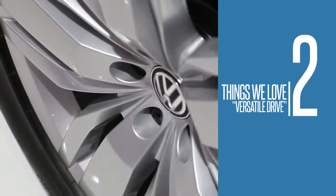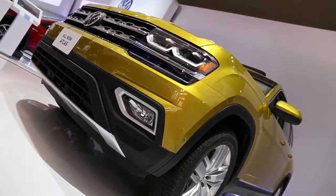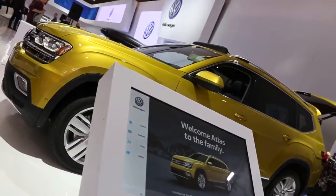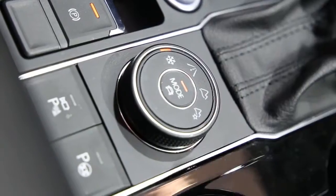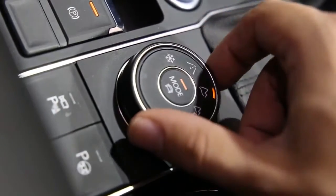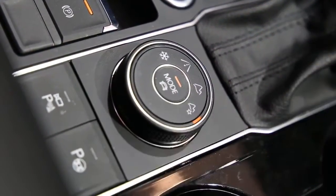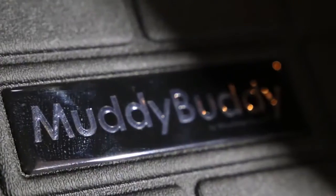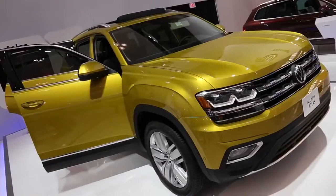Number two: versatile drive. The 2018 Atlas VR6 package comes with Volkswagen's 4Motion all-wheel drive system, letting you choose from an array of different drive modes, including settings for snow, sport, on-road, and off-road conditions. So whether you're out on a backwoods camping trip, braving Canada's winters, or just want a little extra pep from the accelerator, the Atlas has got you covered.